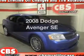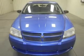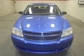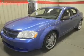Introducing the 2008 Dodge Avenger, everything you need under one roof with this great vehicle. With a solid 6-cylinder engine, the powertrain includes front wheel drive, driven by an automatic transmission.